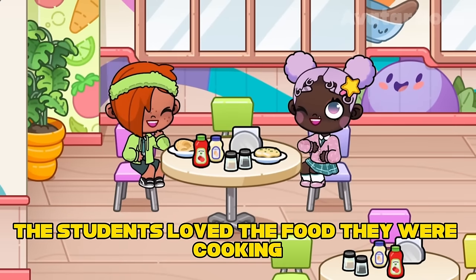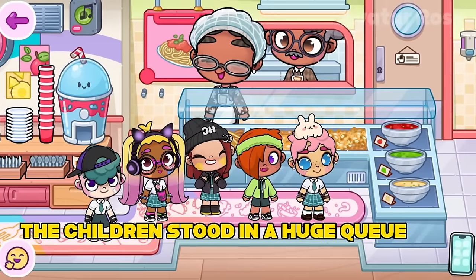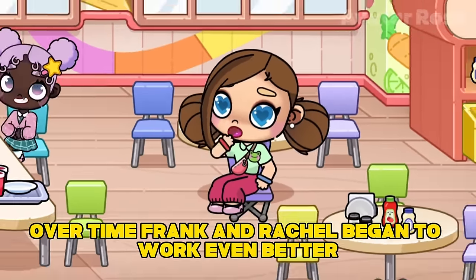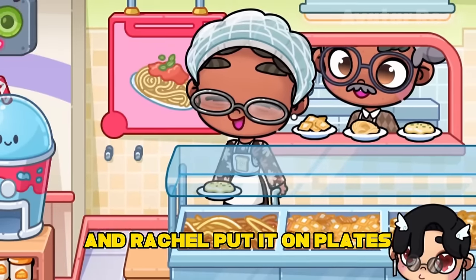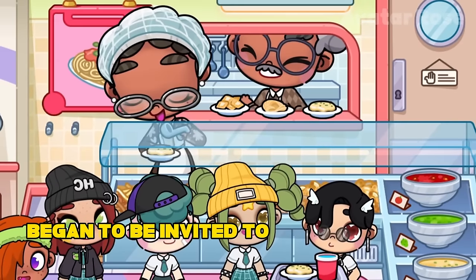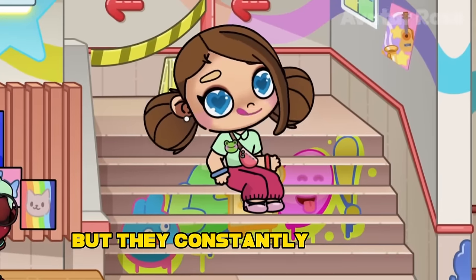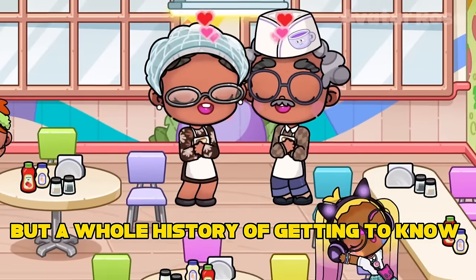The students loved the food they were cooking. For the sake of Rachel's spaghetti and Frank's soups, the children stood in a huge queue at every break, because everyone wanted to have time to try what their favorite chefs had prepared. Over time, Frank and Rachel began to work even better — Frank constantly cooked food in the kitchen and Rachel put it on plates and served it to school children. After a few years, these great chefs began to be invited to work in larger establishments such as bakeries and pizzerias, because they began to cook the best food in Avatar World. But they constantly refused, because the school cafeteria for them is not just a workplace, but a whole history of getting to know each other.